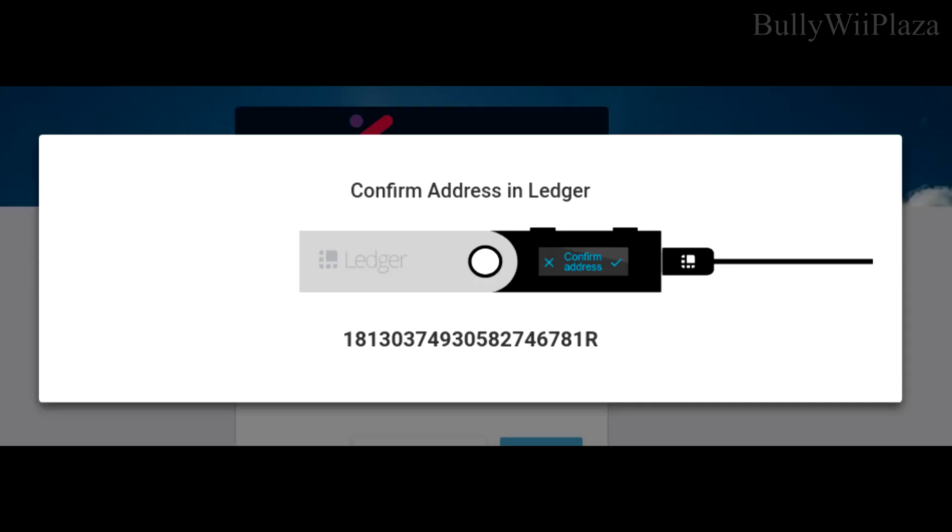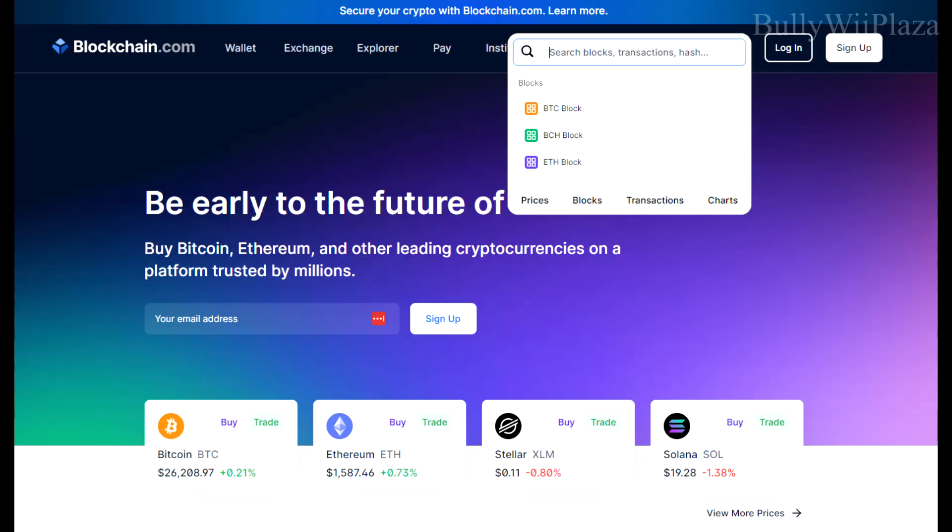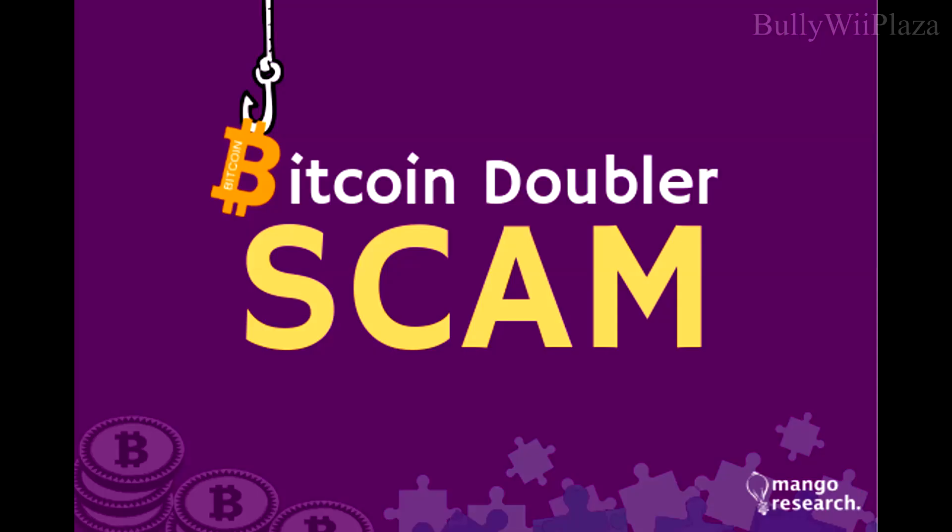Be cautious with transactions — double-check the recipient's address before sending any cryptocurrency. Always verify transaction details on your Ledger's display before confirming, and use a reputable blockchain explorer to verify transactions.